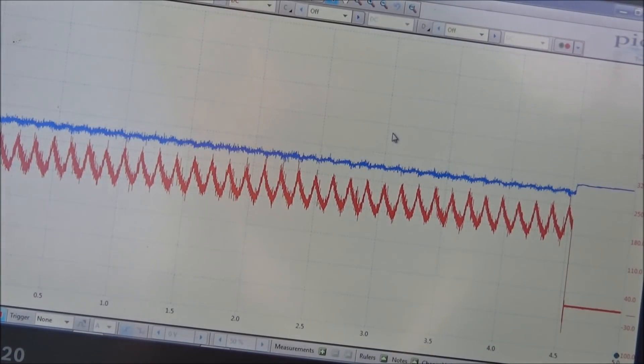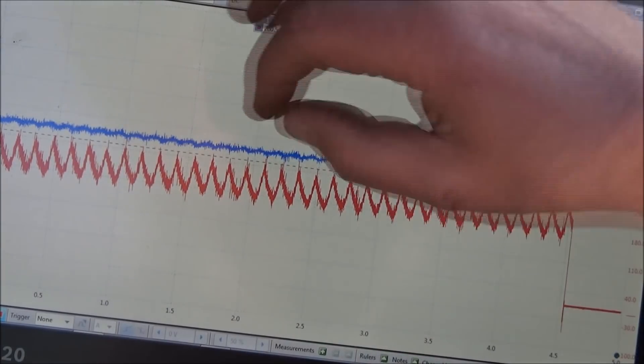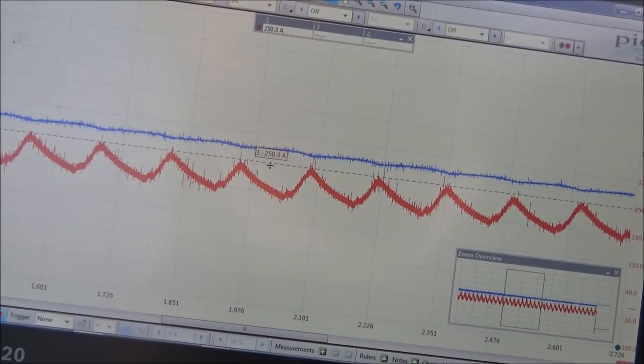So what we're looking at here is the compression peaks. Drag a ruler down to the top of the compression peaks — they all look reasonably even. So we can see we've got no dead cylinders there.